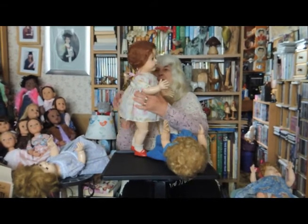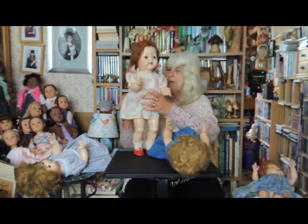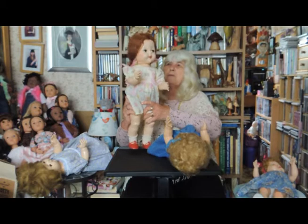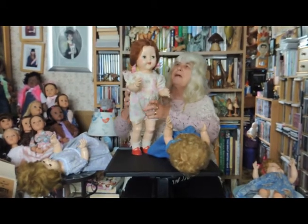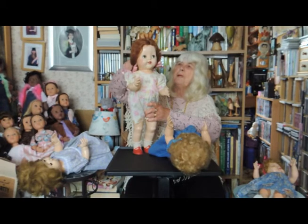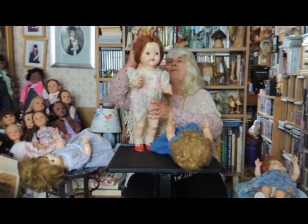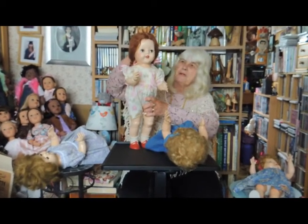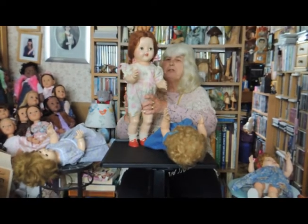This doll has got almost the same face. She's the same height, 21 inches. She too is a walker with a flirty eye action. But her hair, or wig, is mohair. It's very, very soft, and you certainly couldn't wash that. It wasn't really even brushable.